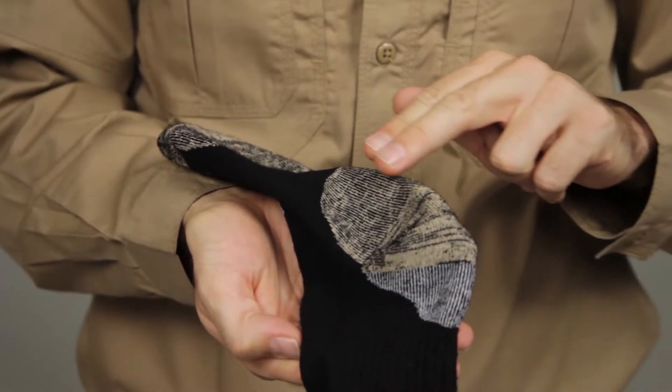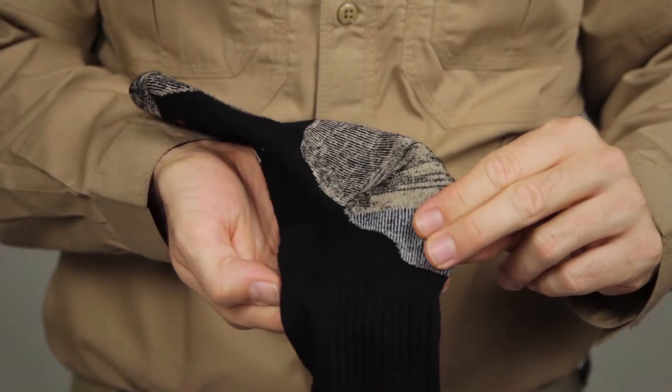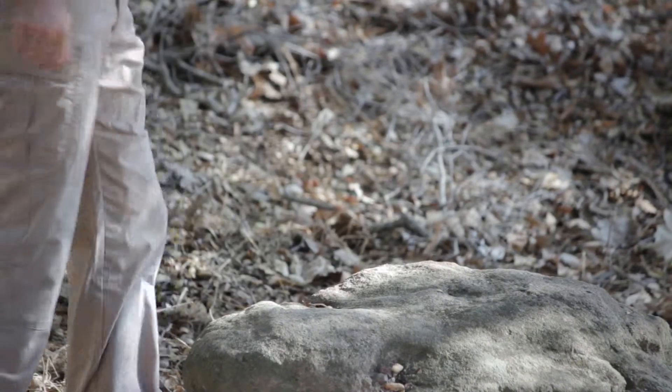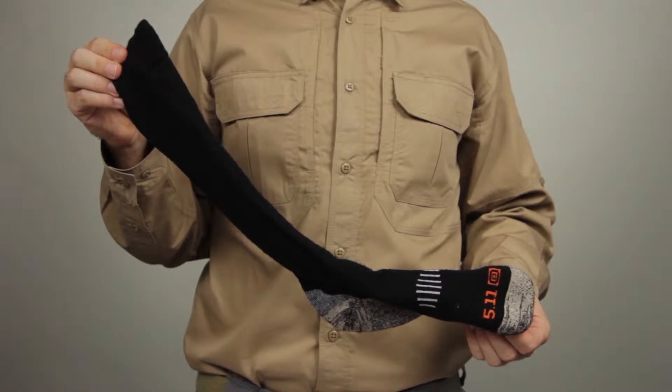This sock is moisture-wicking and has an odor-controlling liner, so you'll stay warm, dry, and ready. These socks were proudly made in the USA. This is the 511 Merino Crew Sock.